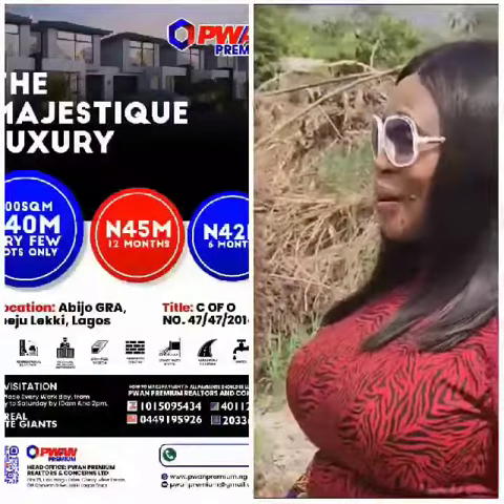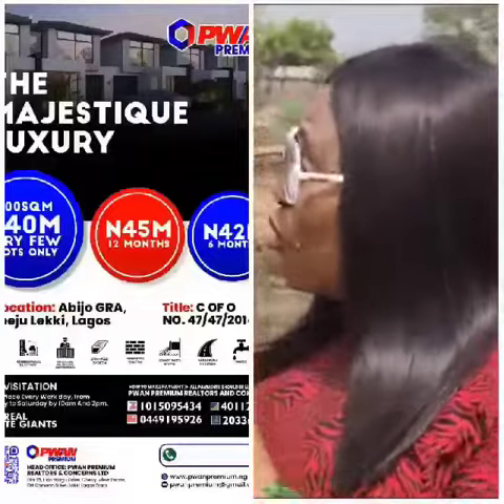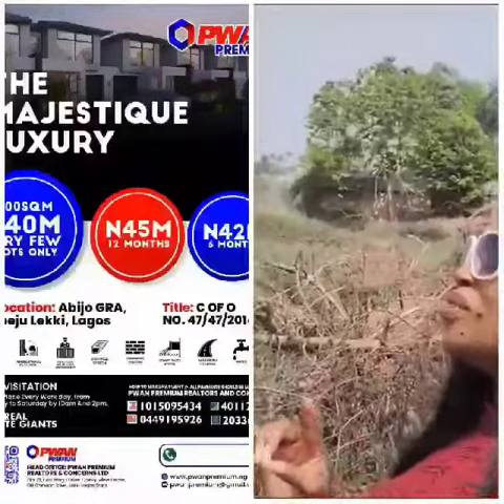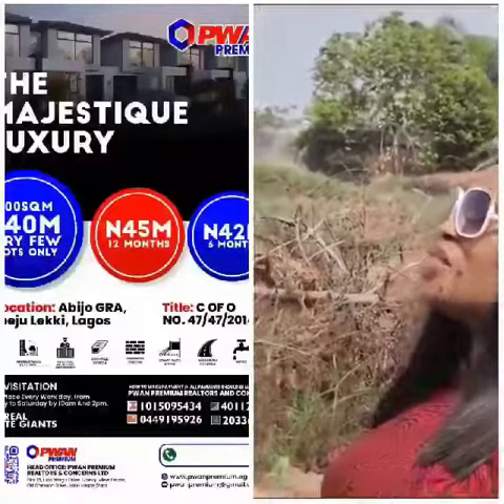By the way, this property has a Certificate of Occupancy. For now, you can get a parcel of land — one or two — for about 40 million. But we truly don't have any intention of selling the estate as land. We want to build houses here so that wise investors can move in.